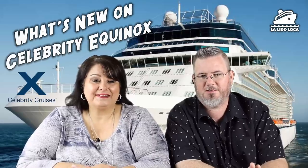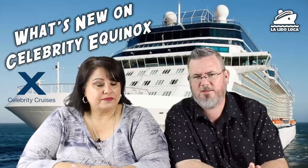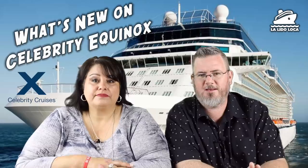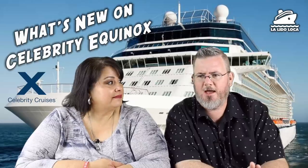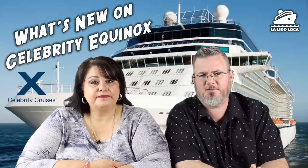Here's some information about the Celebrity Equinox. It was launched back in 2009, close to 122,000 gross tons, holds about 2,850 passengers and 1,250 crew members. Sounds like it's going to be a fairly sizable cruise ship. I think it's going to be comparable to the Breeze that we just came off of — I think that's about the same size.